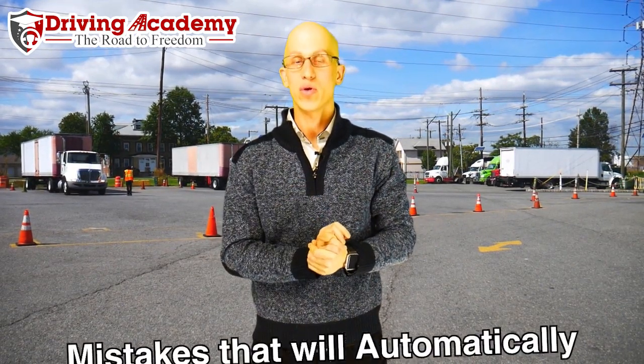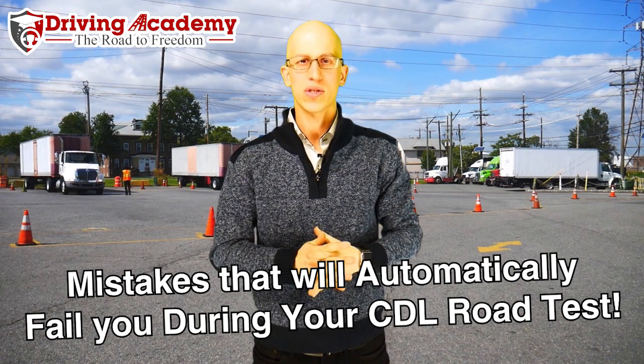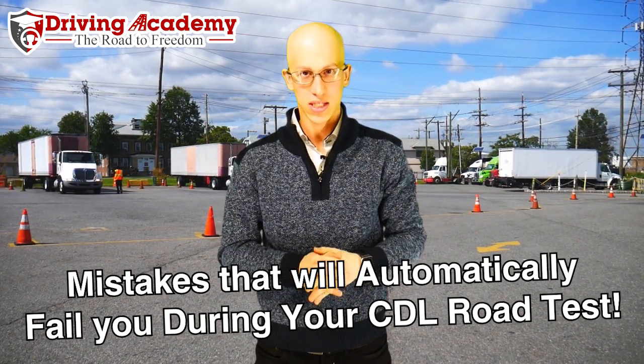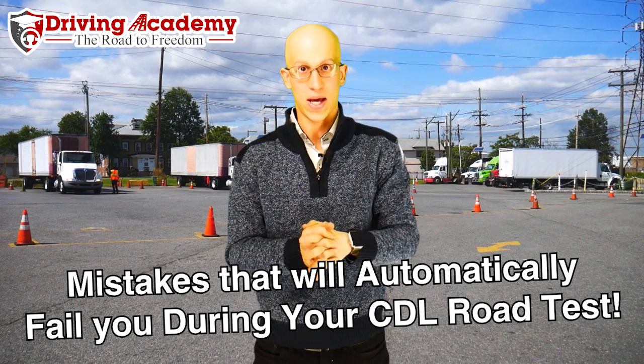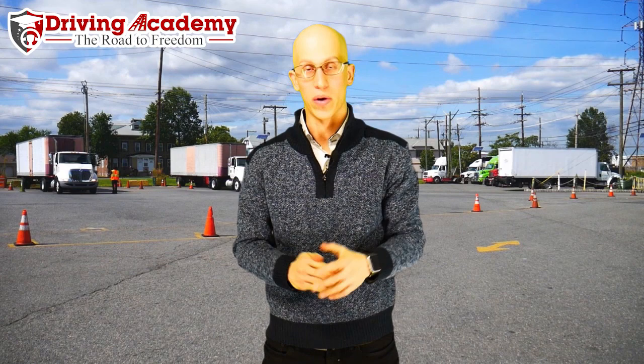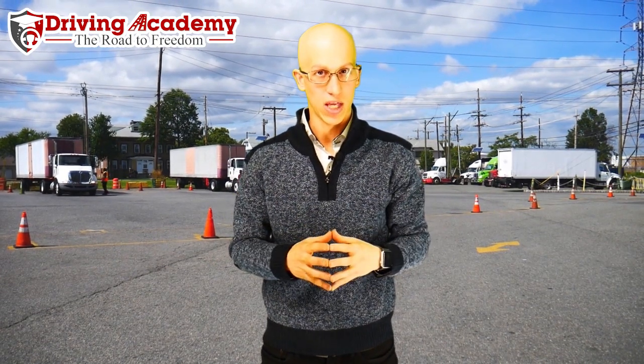Hey, it's Jonathan here, founder of Driving Academy. In today's video we're going to be giving you the automatic fails that actually happen for your road test.